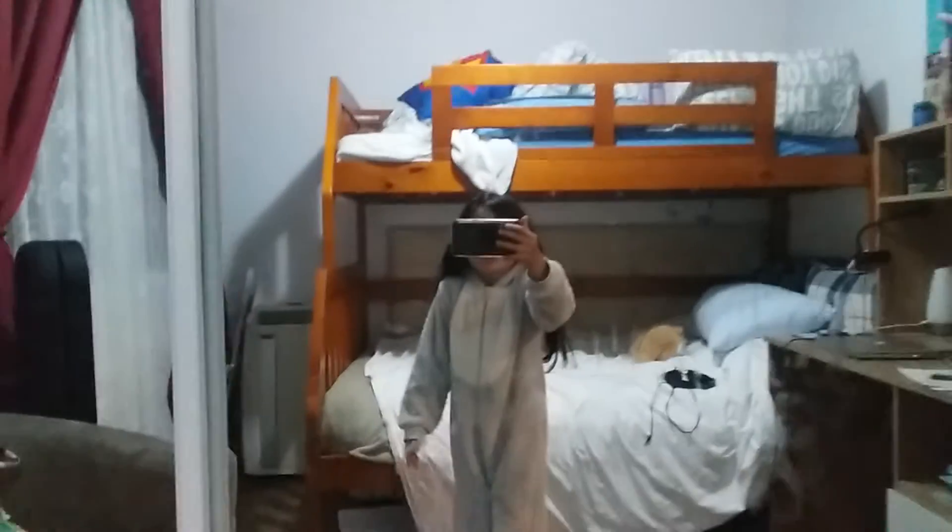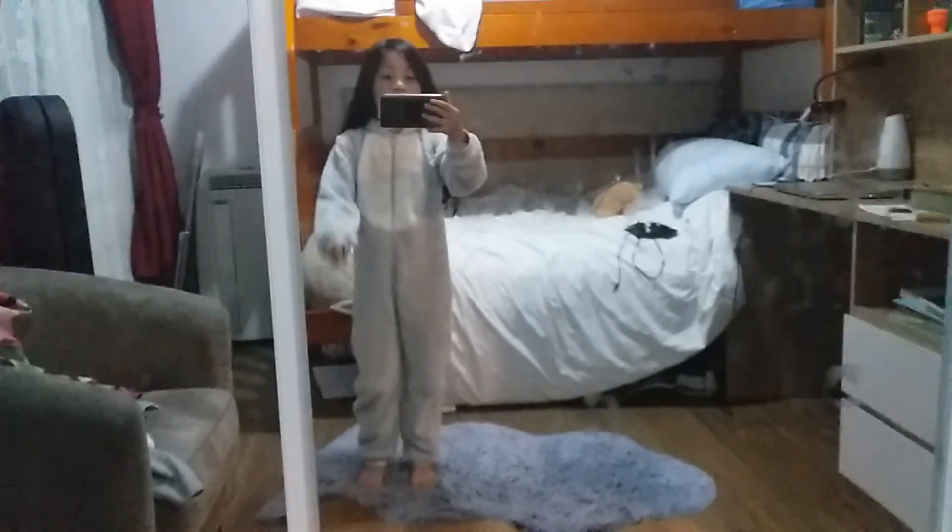Welcome to Ruth the Vlogger's channel. I hope you're having a spectacular day. So I am going to be doing some magic. Let's get to it.